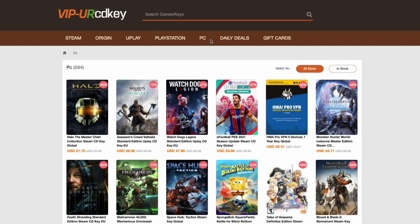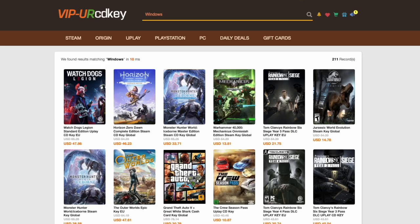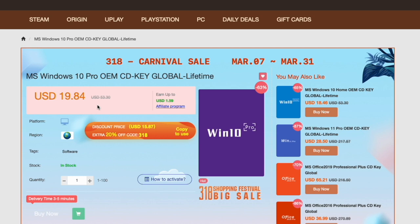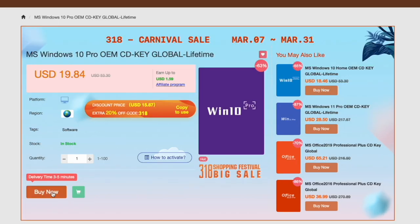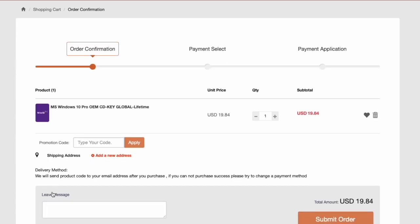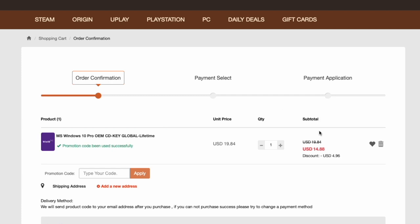First, you register — sign up with your email and password. Once registration is completed, begin your search. For example, check out Windows 10 and look — the price of the key by default is almost 20 bucks. Move forward with your order, and here's something even better: go to buy now and use the discount code DMCK, and you get an extra percentage off.